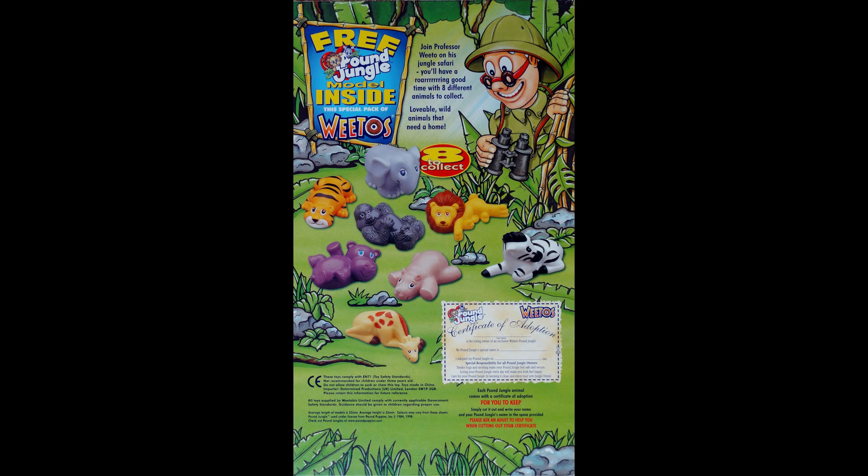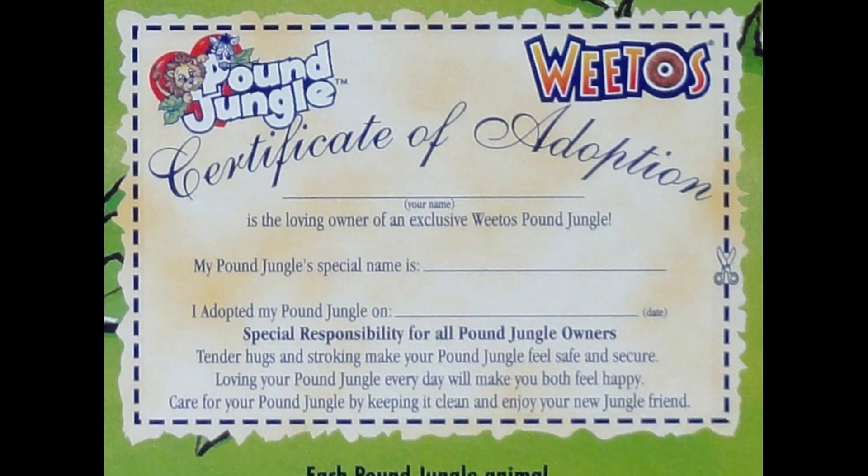This was something that was always actually given out when Weetow's promoted these Pound figures. I've featured one of these before and there are a couple more that I'll feature in the future. I think these were commercially available and the whole intention was you've got these very cute looking animals and then these certificates to show that you actually own them and what your commitment was going to be to them as well.